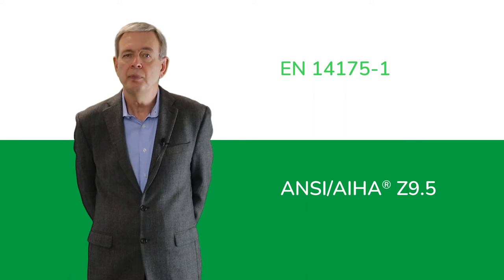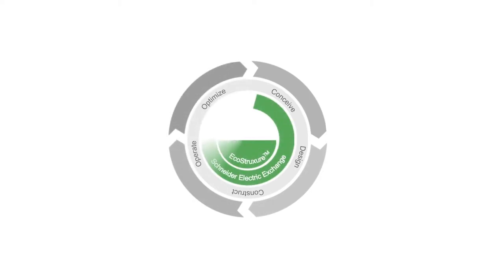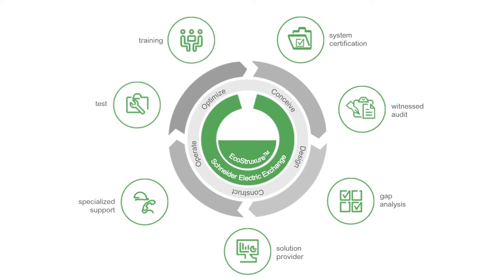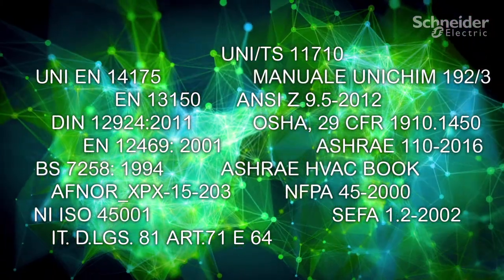International standards consider laboratory fume hoods as key protection devices designed to contain and exhaust airborne contaminants. In order to protect the health of operators, the entire life cycle of fume hoods is strictly regulated. Rules and standards must be observed to avoid incurring civil or even criminal lawsuits.